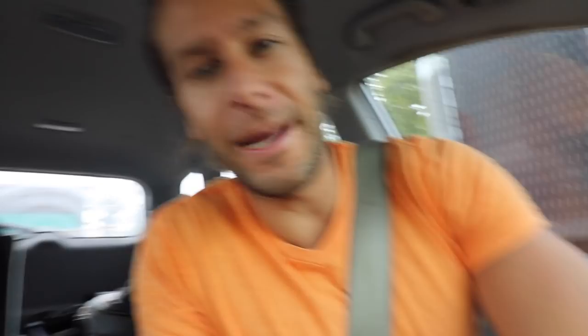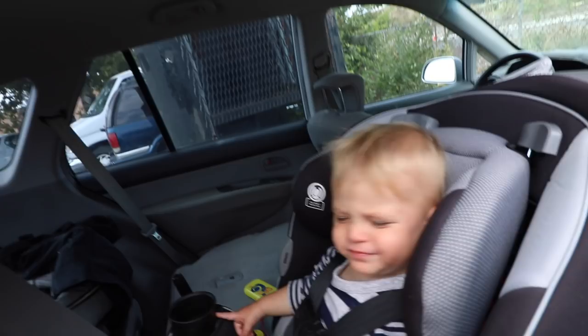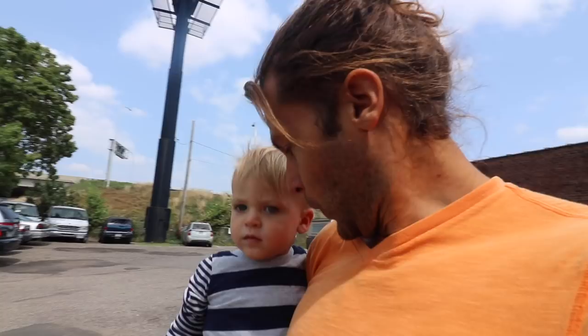Alright, we made it to Continental Clay and Ryder is sleeping, so unfortunately we're gonna have to wake him up. Let's go get some clay. Are you up, buddy? Hey, did you have a good nap? What's that mean face for? There it is — Continental Clay.